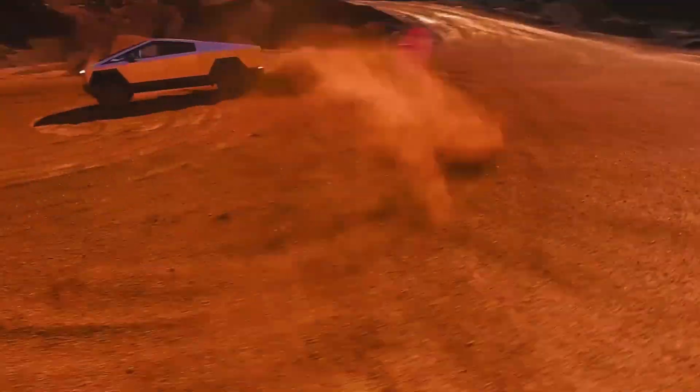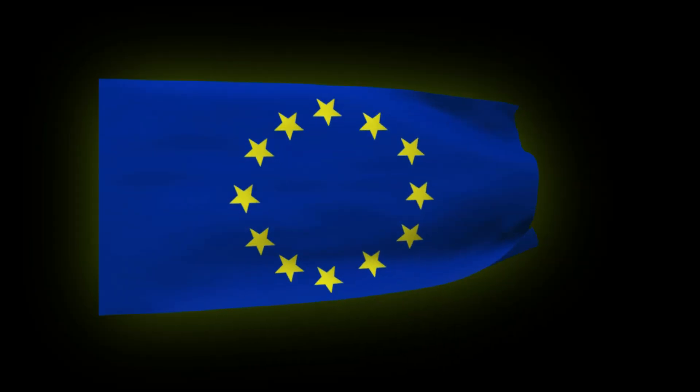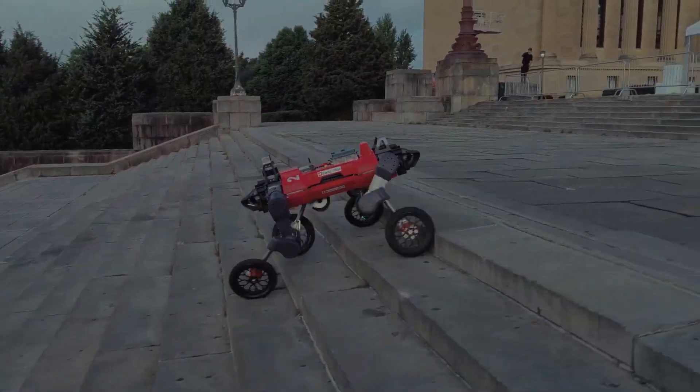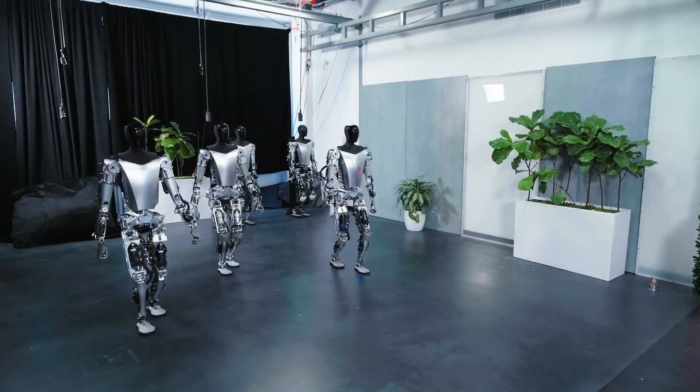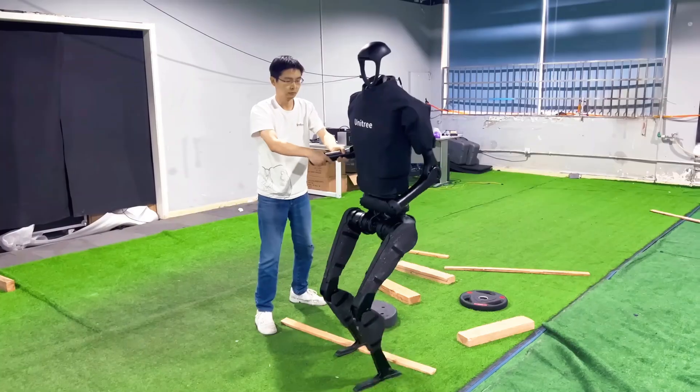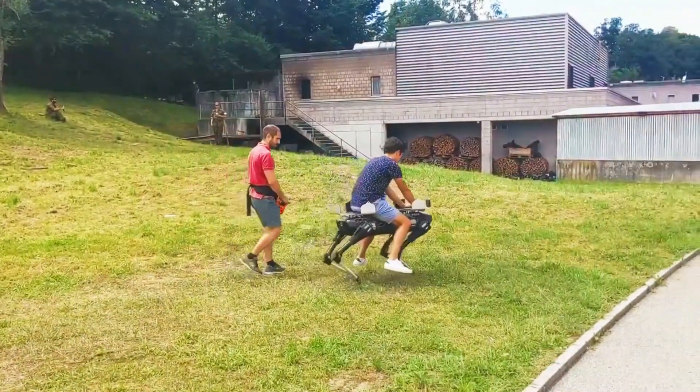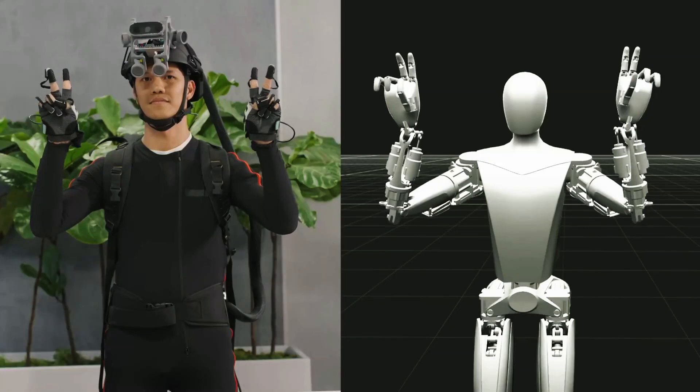Hello there. From the shiny metallic Cybertruck to Europe gearing up to search for life on Mars, the world of robotics is on to some big things. In this video, we will be looking at some amazing new developments in the world of robotics and show you just how advanced our future will be because of such research.